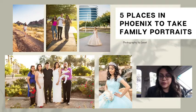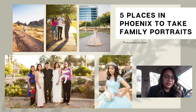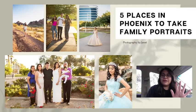Hi, I'm Janet. I am a portrait photographer in Phoenix, and today I'm coming to you from my car to talk about my five favorite places that I like to do family portraits at. I actually wanted to do this live on Facebook, but my hotspot can only help me so much, so I'm recording this on OBS. Let's get started.